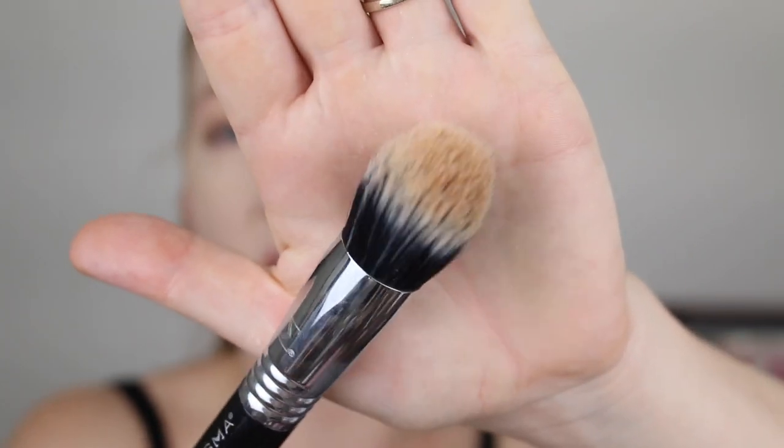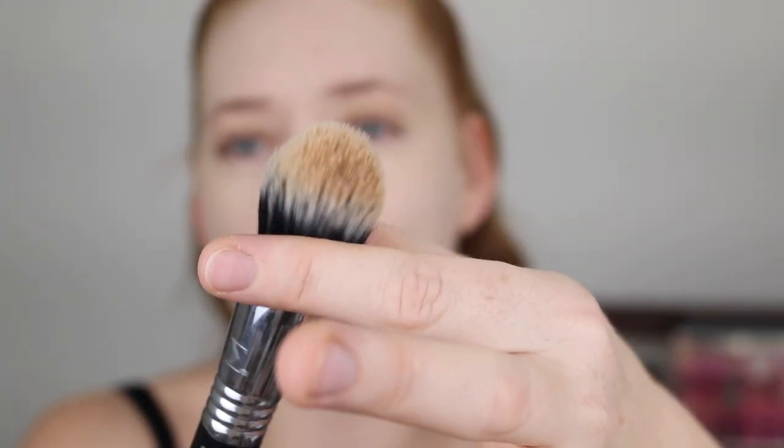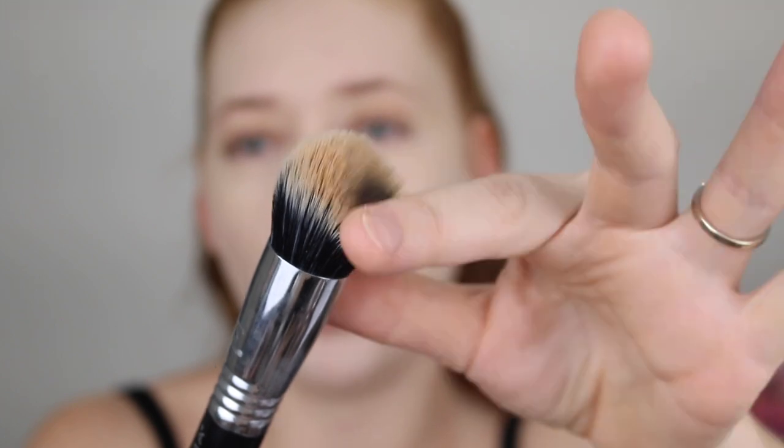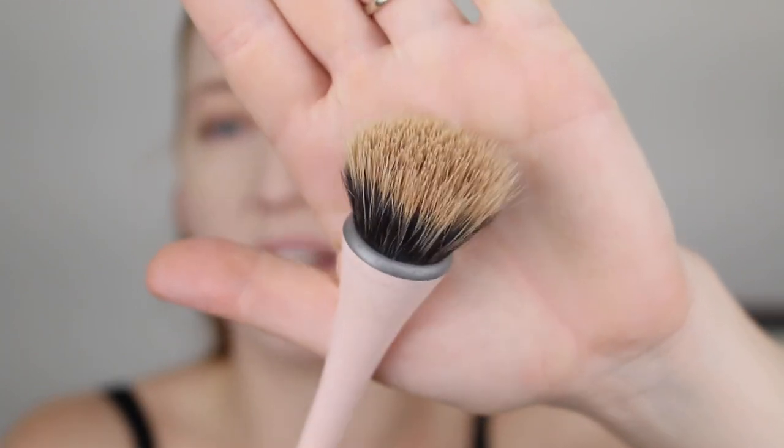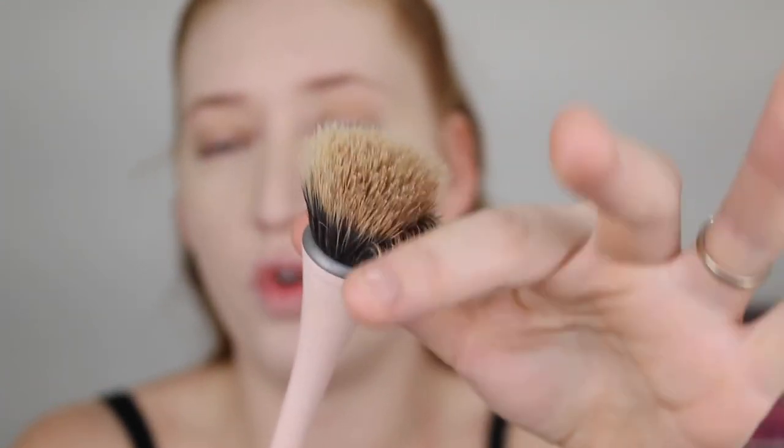The brush I've been loving with this is my Sigma Dome Buffer — a duo fiber brush with densely packed bristles but still lots of movement for blending. If you want something more accessible or affordable in Australia, the EcoTools duo fiber brush also works well — not as tightly packed but good movement. I just go in with a little bit at a time using stippling motions to blend and build the product up.